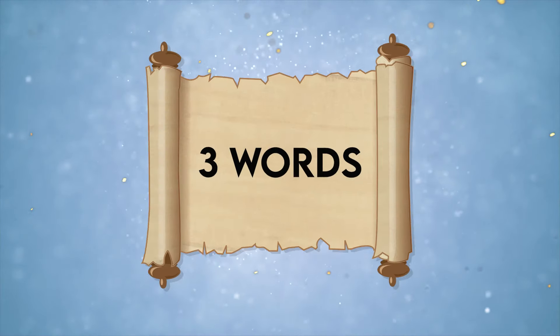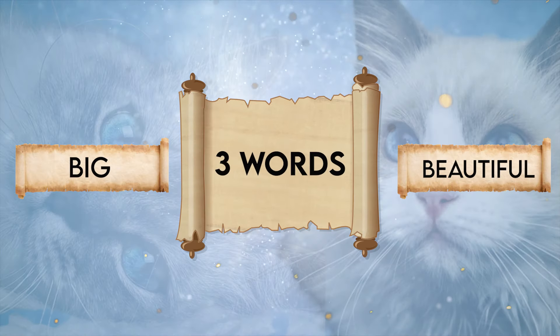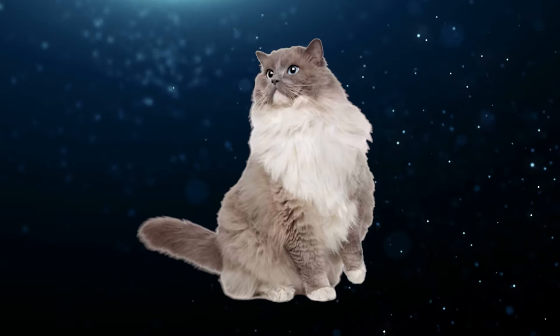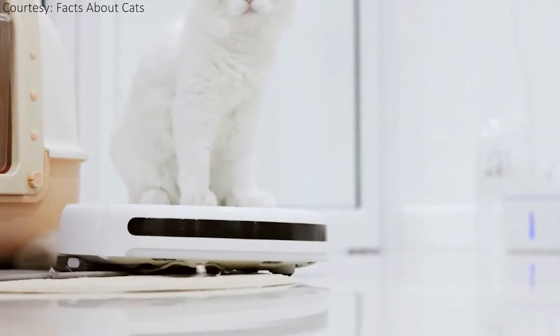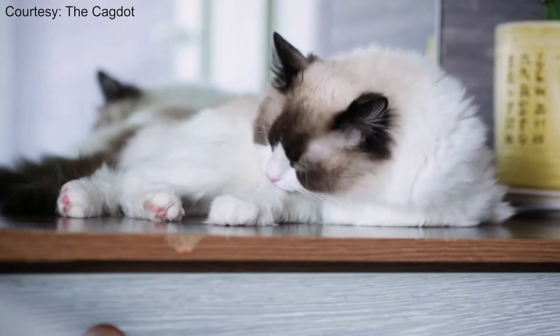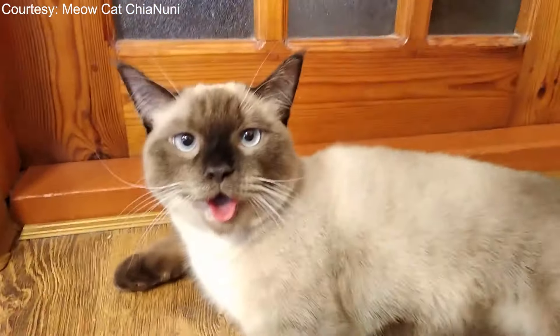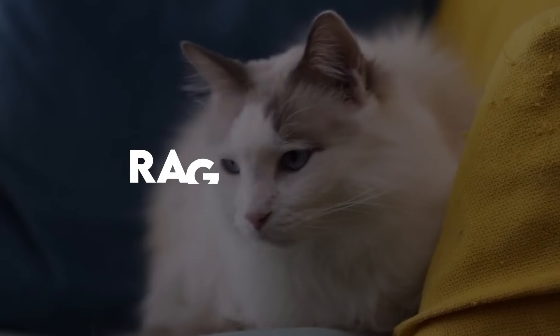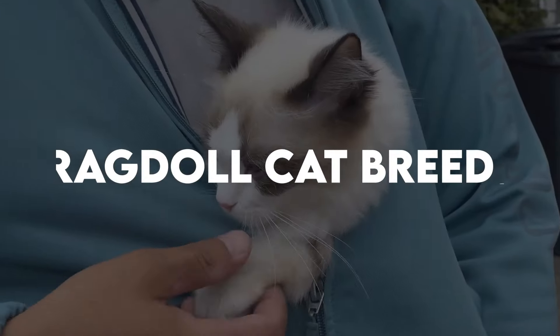The Ragdoll Cat can be described in three words: big, beautiful, and friendly. With silky, medium-length fur that's similar to a Persian or Angora, and a sizable body and an affable personality of a small puppy, the Ragdoll is a favorite breed among cat fanciers. Let's check out the Ragdoll Cat Breeds 101.